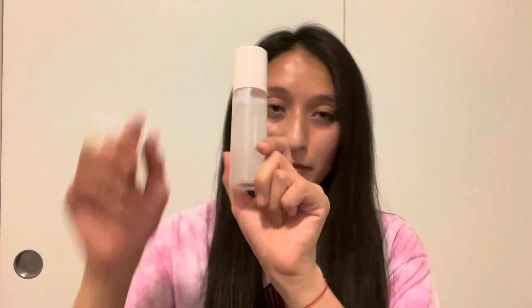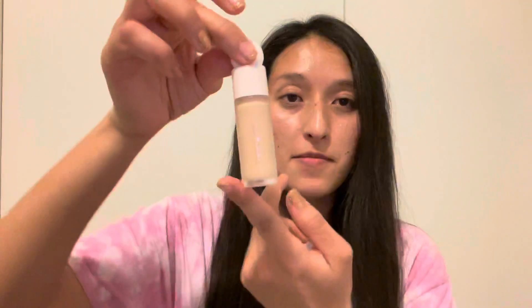I also got the Liquid Touch Brightening Concealer. A girl from Sephora helped me find my shade because I didn't know it. I used a shade from a little Dior sample to match, and my shade number is 203. This is what the concealer looks like.